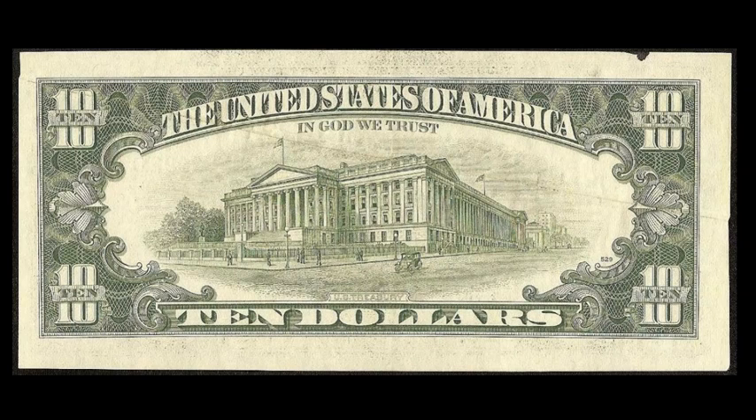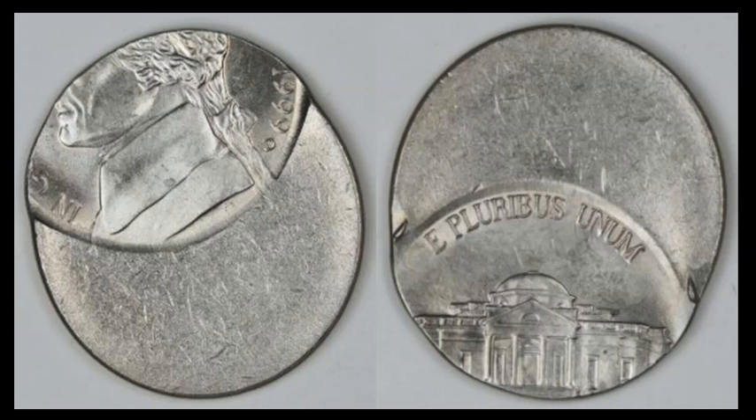A solid 1999D Jefferson nickel — a Denver off-center strike, about 50 to 55 percent off-center, in really nice shape with mint luster. Probably caught early in a Jefferson nickel bag, which is normally where you'd find one of these. This sold for $19.99. You have a full date and mint mark, and that's what matters to collectors of this type.